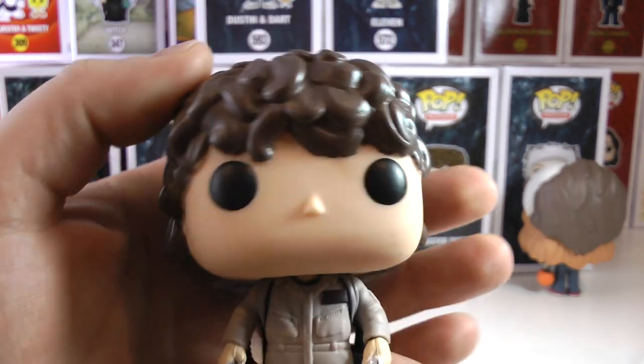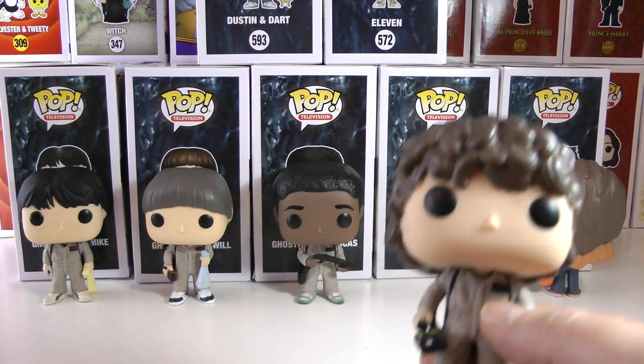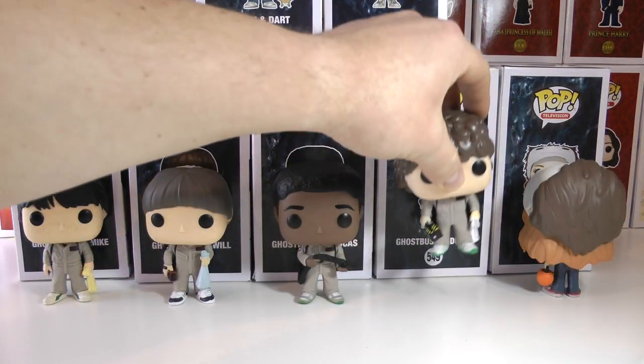Those characters — if you haven't seen the Ghostbusters movie — are actual characters from the Ghostbusters movie, so very cool details and very cool pops.